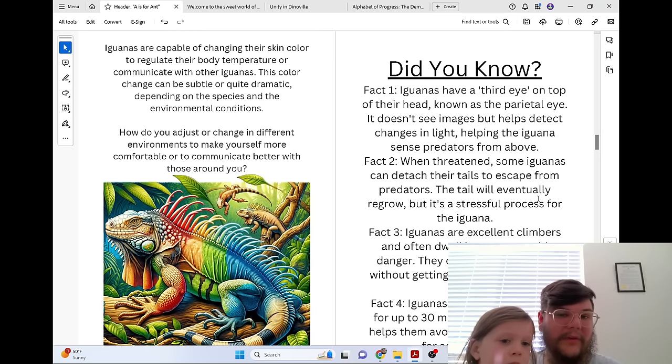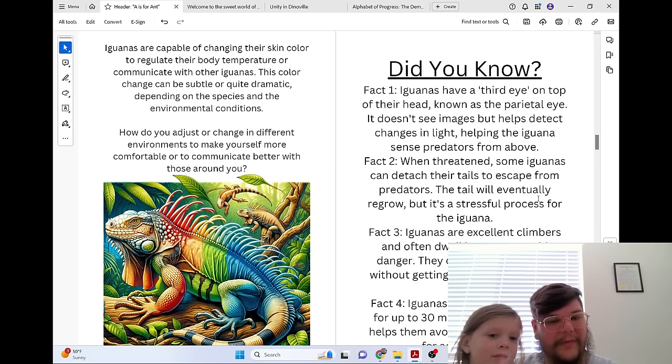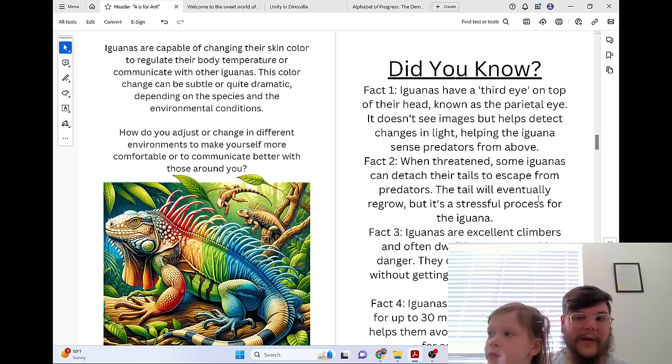Iguanas are capable of changing their skin color to regulate their body temperature or communicate with other iguanas. This color change can be subtle or quite dramatic depending on the species and the environmental conditions. How do you adjust or change in different environments to make yourself more comfortable or to communicate better with those around you?